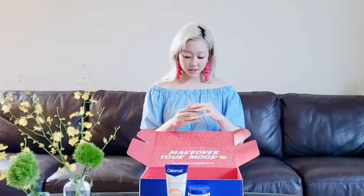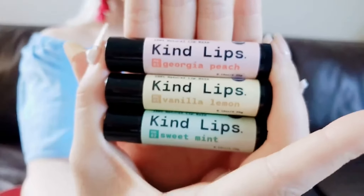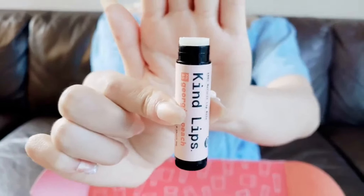Inside we have three chapsticks. The packaging is super cute. There's a little card that says: 'Thank you for being a part of our mission to spread kindness one set of lips at a time. Please remember to say something kind to yourself or someone around you the next time you apply Kind Lips.' On the front it says: 'We believe it's not only our lips that need to be cared for, but the people around us too. 20% of our profits are donated to prevent bullying.' That's amazing! We have three flavors — peach, vanilla, and mint. It's a clear lip balm with no tint, so it's great for just refreshing the lips.